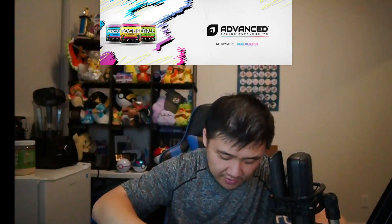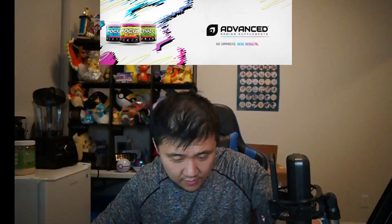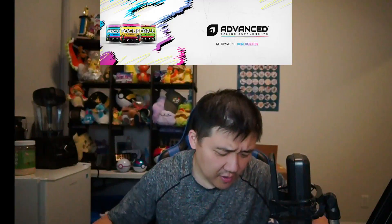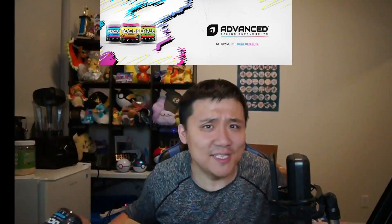Starting with the hydration line, I got some lemonade hydration — looks great. Then looking at the focus line — I think these smaller containers are all focus products. I got some strawberry banana, which I really like that combination, some mango splash, and I also got some rocket pop.